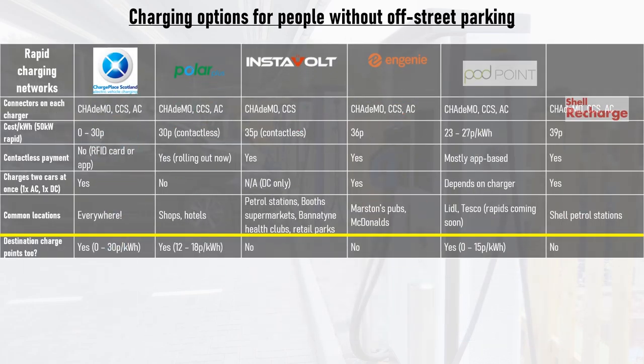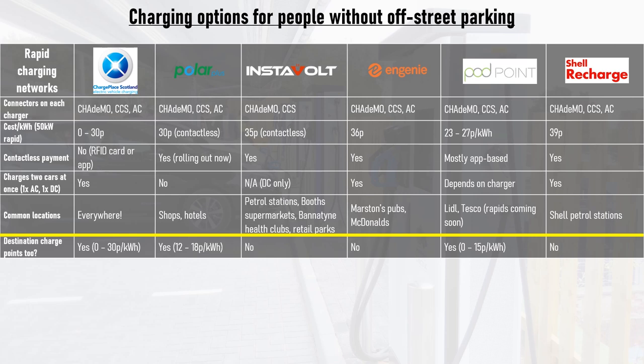There are many rapid charging networks you'll likely encounter, including some that also have destination charge points. ChargePlay Scotland is by far the largest network in Scotland, and some of its rapid chargers are still free to use. The chargers are activated by RFID card or app, with some of the latest rapids also offering contactless payment. Instavolt and Ngini chargers are often located in pairs or more and offer contactless payment, with excellent reliability.